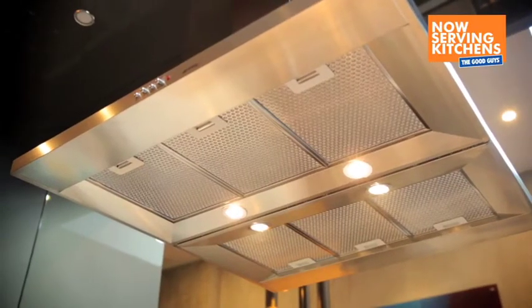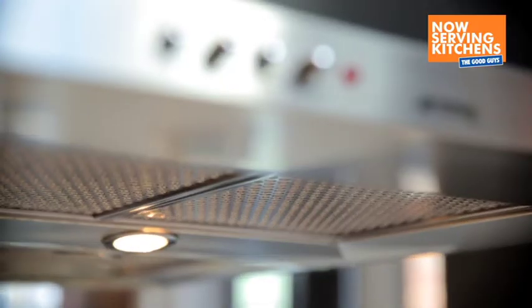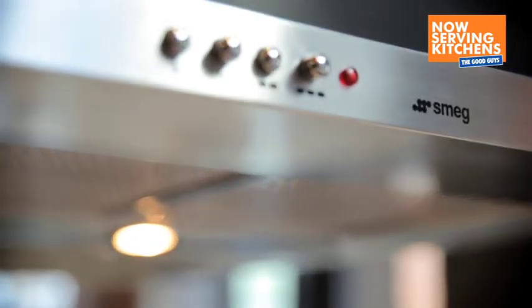At The Good Guys, our design team can make recommendations on lighting. So if you want to incorporate pendant lighting or feature lighting, we can supply certain types of lighting, that's for sure.